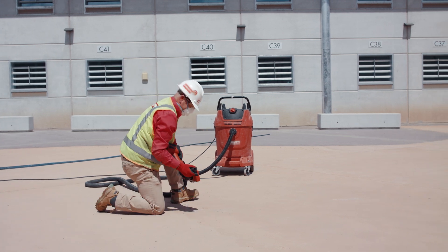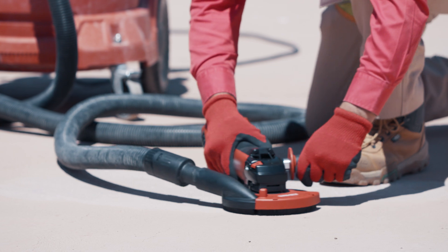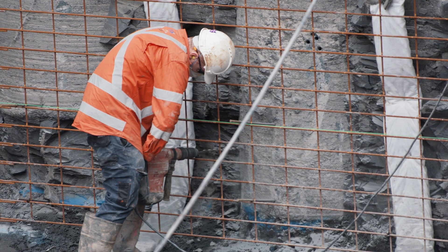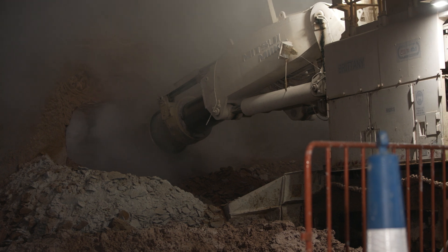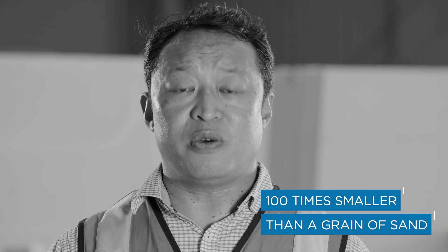The dust generated by high energy processes such as cutting, sawing, grinding, drilling and polishing can be harmful if inhaled. Because the dust can be 100 times smaller than a grain of sand, you could be breathing it in without even knowing.